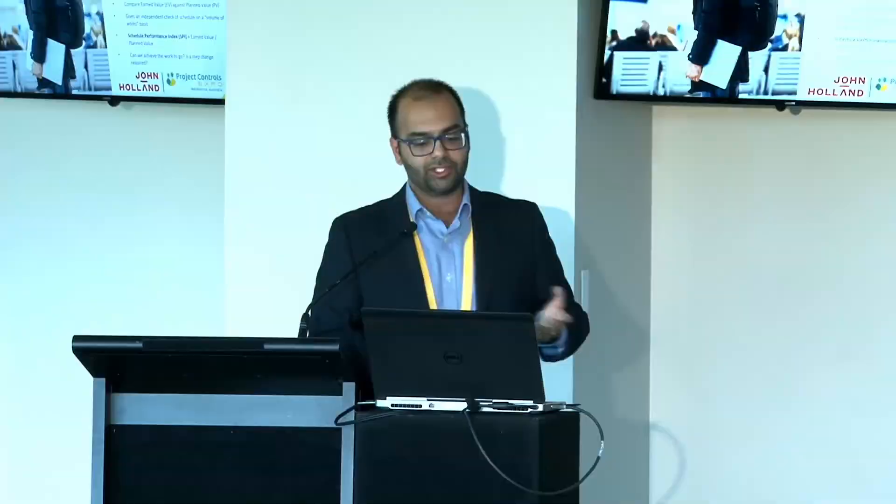The project controls manager is working with the planning teams, engineers on site, project leadership and commercial — pulling in all this data. Month in, month out, we're comparing our earned value with our costs. We compare earned value achieved — what physical progress have I made every month against my actual cost at multiple levels. This can be as high level as a project group summary — area A or area B, east zone or west zone — or as detailed as a cost code or activity level. We're looking at the cost performance index, CPI, which is essentially a ratio of earned value divided by actual cost — or 'earned over burned', as I'd like to say.